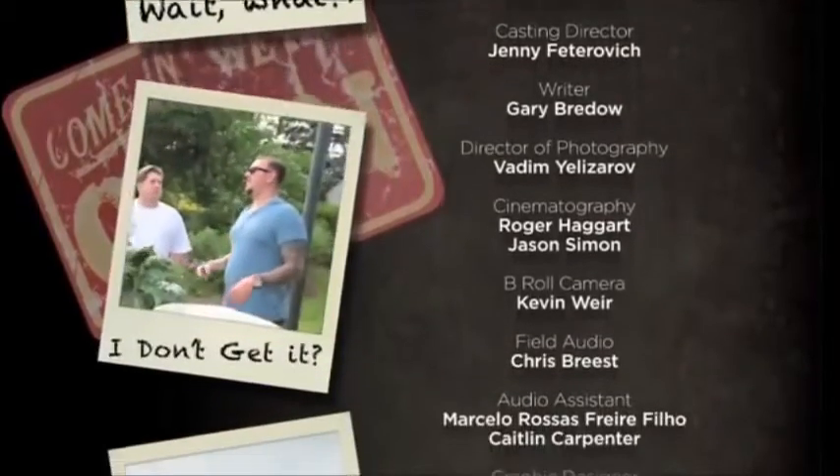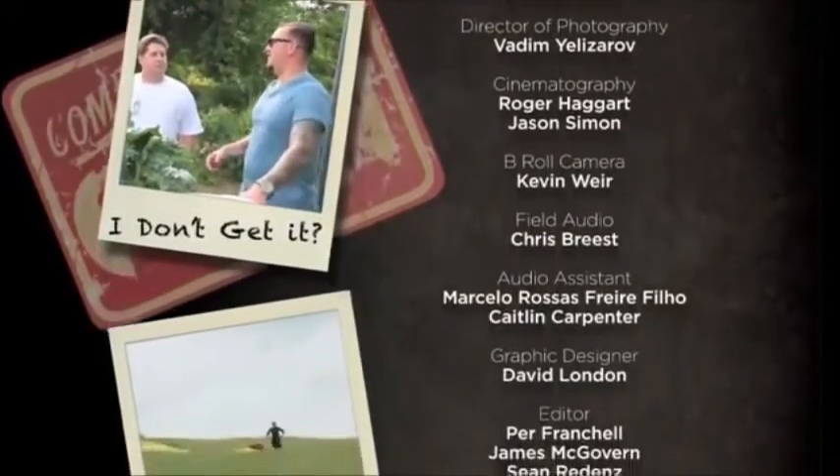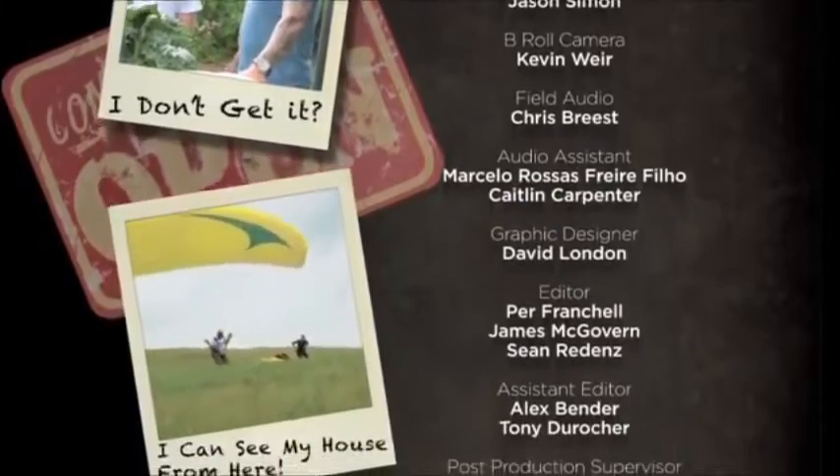What do you call organic food? What did they call organic food in 1950? No idea. Food. Exactly.